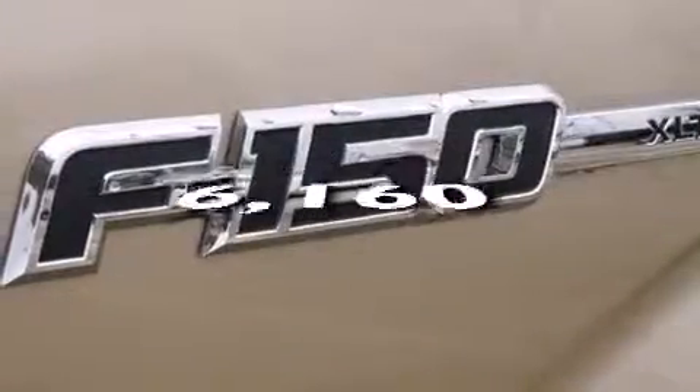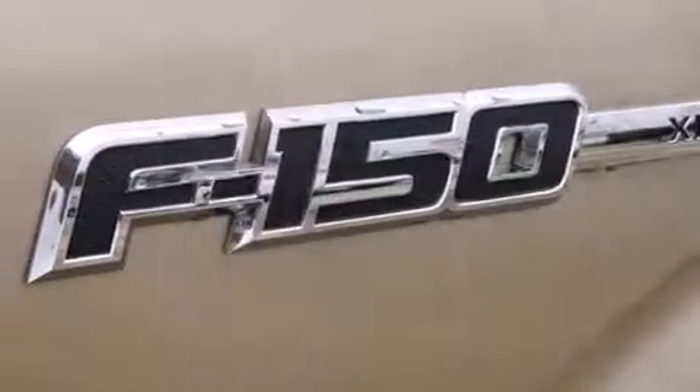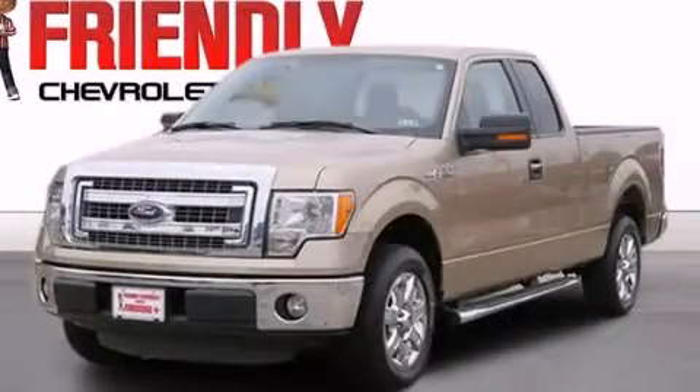This vehicle has less than 7,000 miles. This automobile won't last long at this price — call and arrange a test drive now.